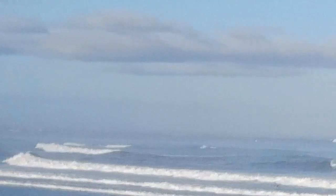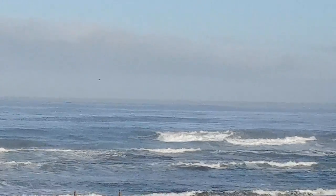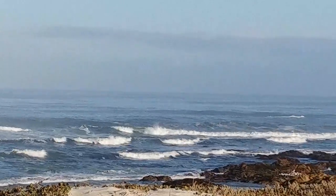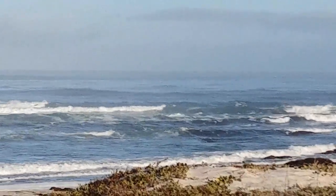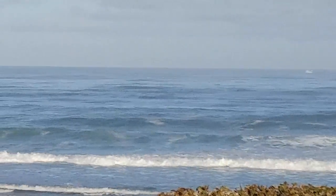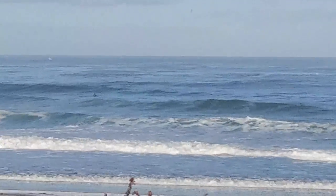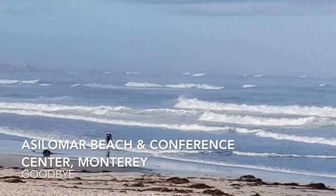Final morning at Asilomar. Another gorgeous, warm, sunny day. There's some boats out on the ocean — no surfers today, but there's some boats out there. Gorgeous place, I definitely recommend it. Well, back to the meeting rooms, then it's check out and back home to the Bay Area. I'll see y'all soon.